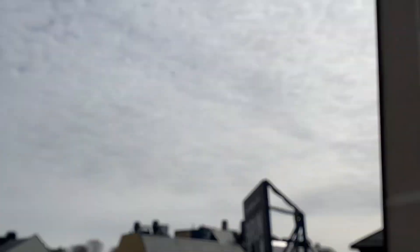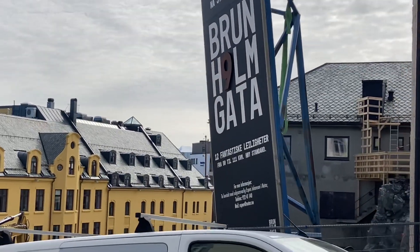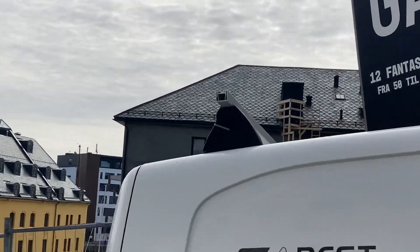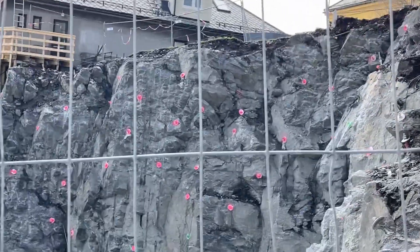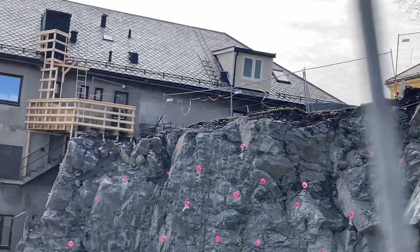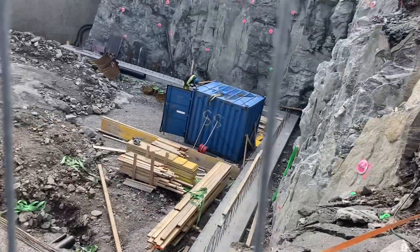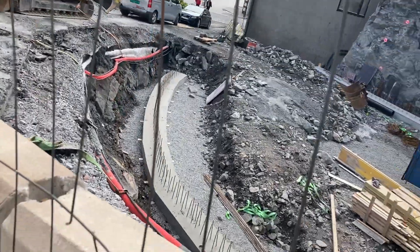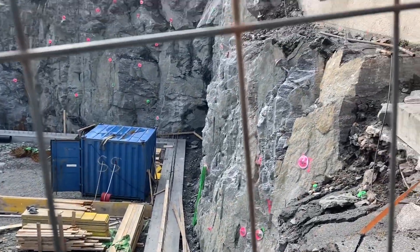So we come across another construction site — so many construction sites happening, and this time on a slope as well. I don't know what's happening here but wow, just look at that piece of rock! Looks like the concrete foundations are being poured and restrained against this rock face.